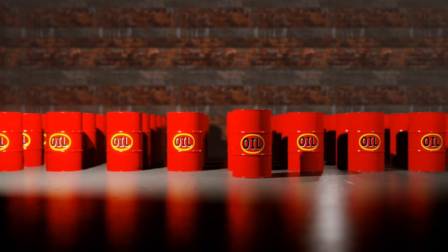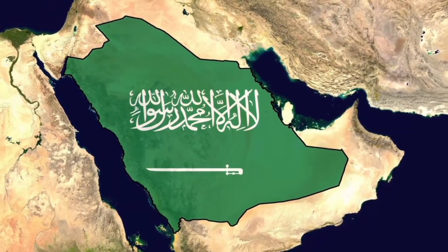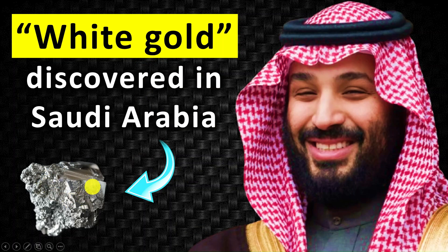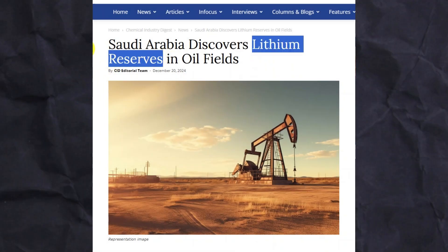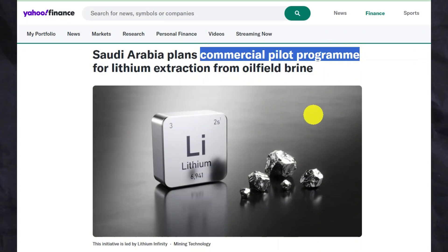Saudi Arabia has many oil fields. In fact, the entire economy of Saudi Arabia revolves around oil and natural gas. The country has vast oil and gas reserves. And now, lithium has also been found in this oil-rich kingdom. Lithium reserves have been discovered in oil fields located near the sea, and Saudi Arabia is soon going to start commercial mining of lithium.